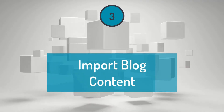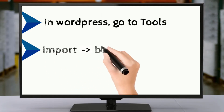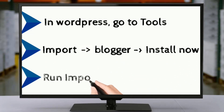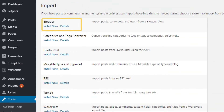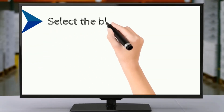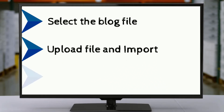Step 3: Import blog content. In WordPress, go to Tools, click on Import and find Blogger. Click on Install Now, then Run Importer, and click on Choose File. Select the downloaded blog file, upload file and import, then click on Submit.